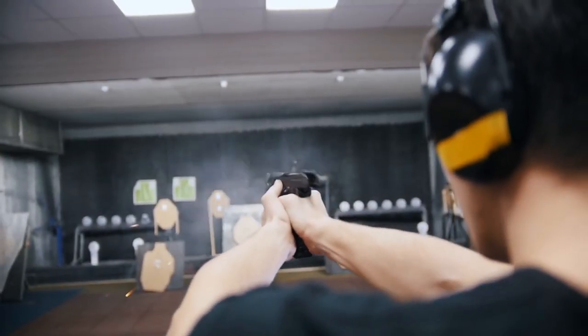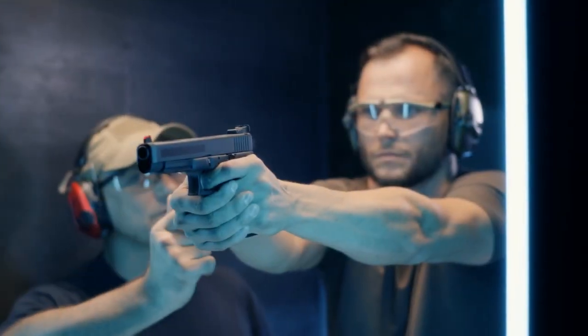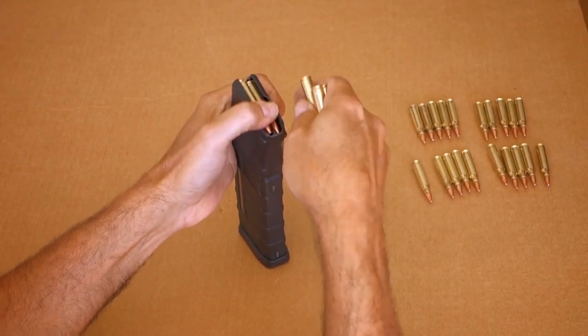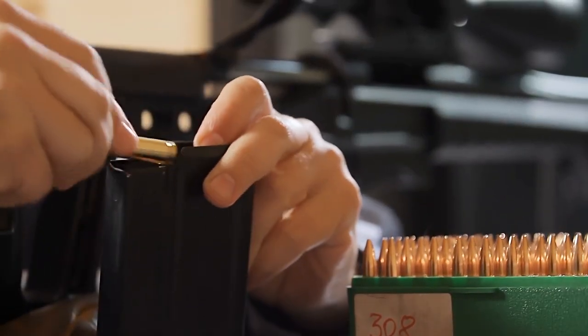To have a fun, safe, and productive day at the shooting range, you need to have a lot of gear. From eye and hearing protection to extra ammo, mags, and loads of other items, your typical range day loadout can be quite extensive.